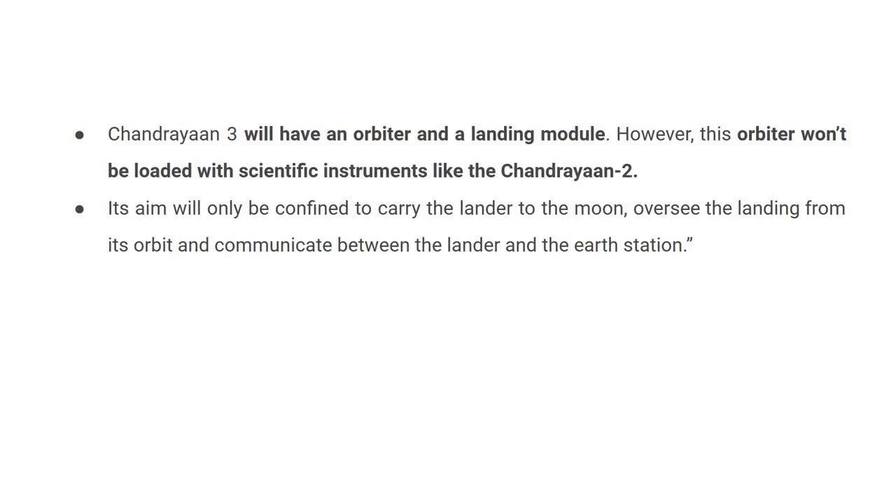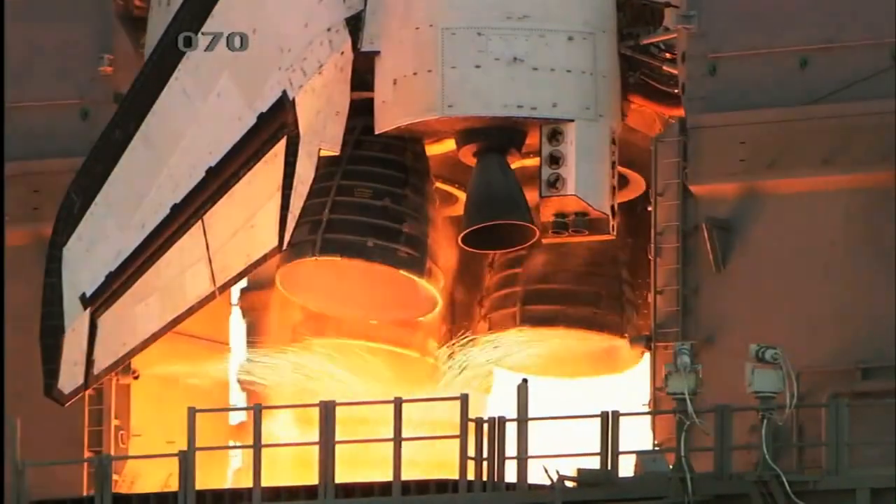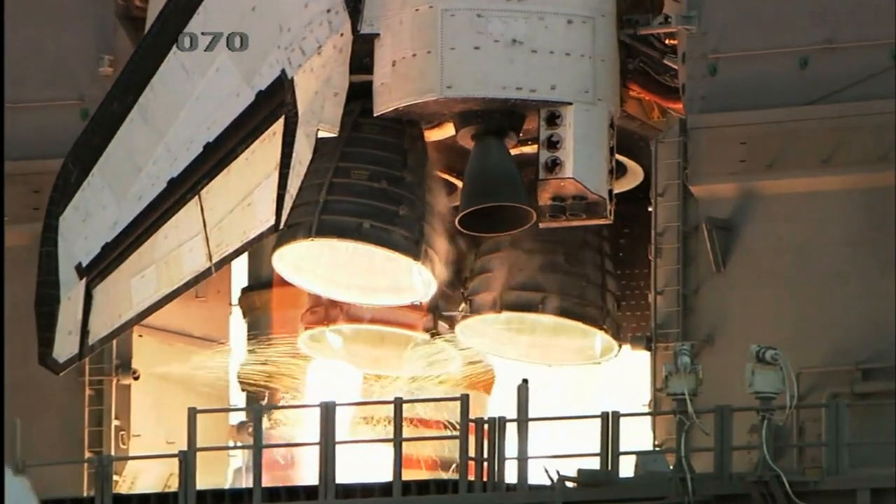Chandrayaan 3 will have an orbiter and a landing module. However, this orbiter won't be loaded with scientific instruments like Chandrayaan 2. Its aim will only be confined to carrying the lander to the Moon, overseeing the landing from its orbit, and communicating between the lander and the Earth Station. Thank you, everyone.